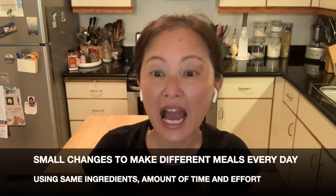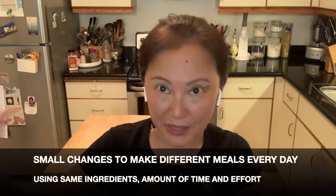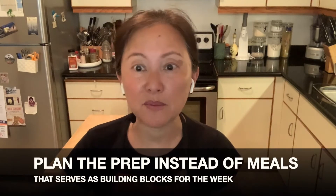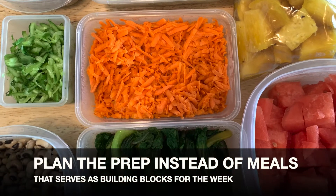Typical meal planning is great in terms of time-saving, but there's a much easier, efficient, and effective way. No one teaches this method, but it's super important because you can actually make completely different meals for the entire week by using the same ingredients, time, and effort — small changes, big results. Instead of meal planning menus or meal prepping the whole recipe, you want to plan your prep as a building block for the entire week.